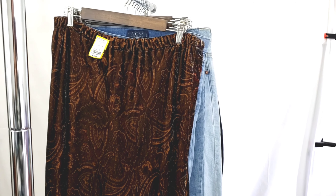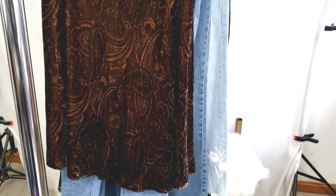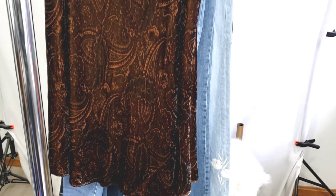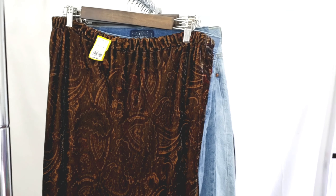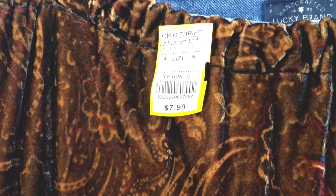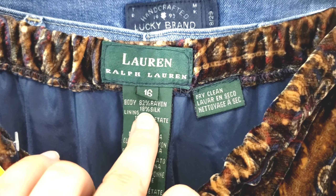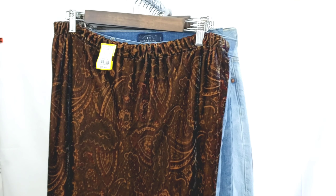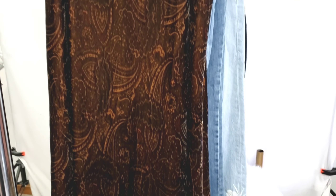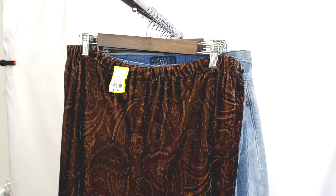Moving into the bottoms, this piece is also by Lauren Ralph Lauren. This piece to me is hideous, but it was really unique. I did do comps on velvet paisley skirts and they were actually doing pretty well. I only paid $3.99 for it and it is a size 16, so that is a larger size which should do pretty well. The comps I saw were like $35 to $40 and it should be a quick flip because the sell-through rate was pretty good.